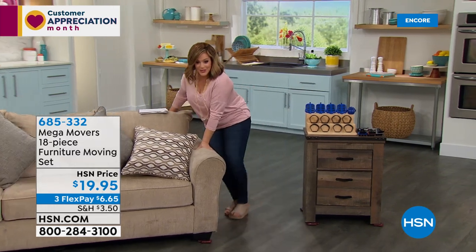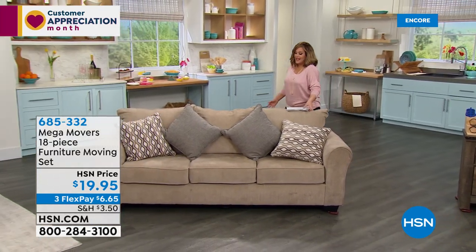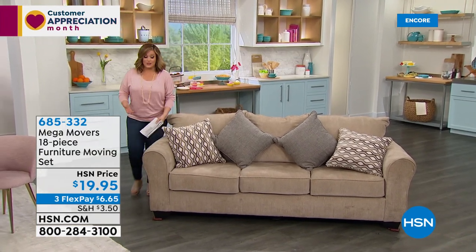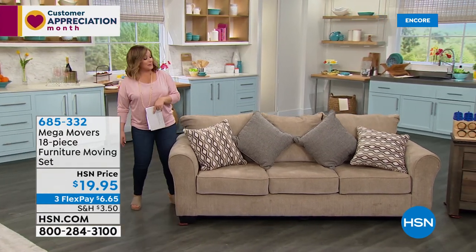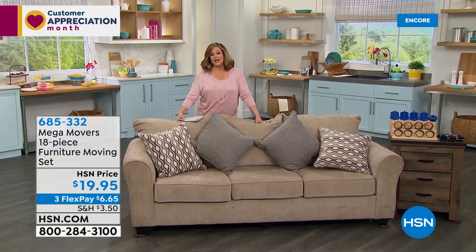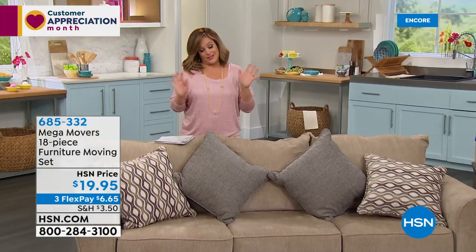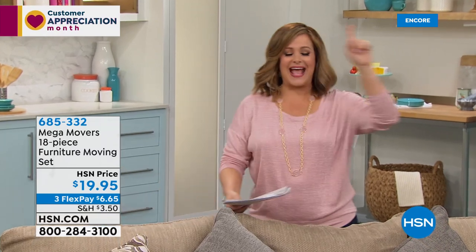Whether it's heavy appliances, big couches, sectionals, or cabinets, you're going to be able to do it. I'm not even bending my back — I'm just pushing with my leg, that's how smoothly they glide. Item number 685-332. All three colors — blue, brown, and black — are available. Color doesn't even matter, just get them home because you will use these.